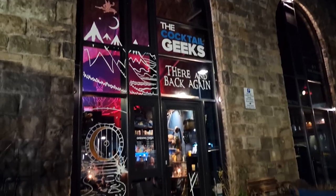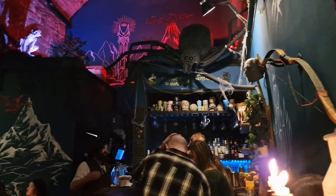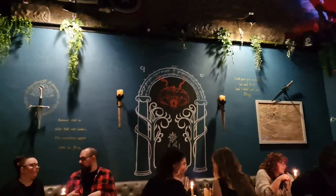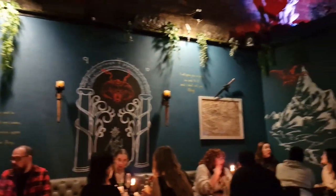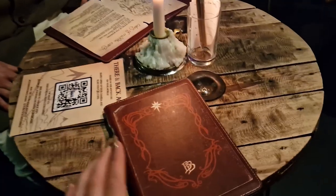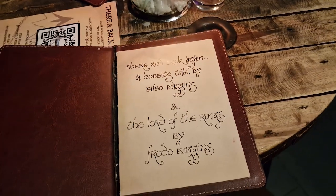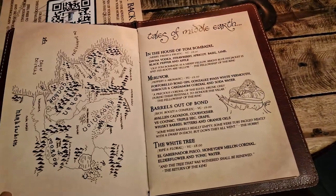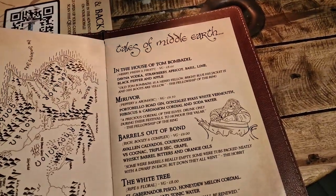Here is the outside of the Cocktail Geeks cocktail bar. We had booked our table a couple of weeks in advance, which I would recommend — when we were there we saw quite a few people coming in asking for a table and they got turned away because they hadn't booked. The theming inside was really good: She-Lob was working hard behind the bar and we also had Gollum watching over us whilst we enjoyed our drinks, which was a unique experience.